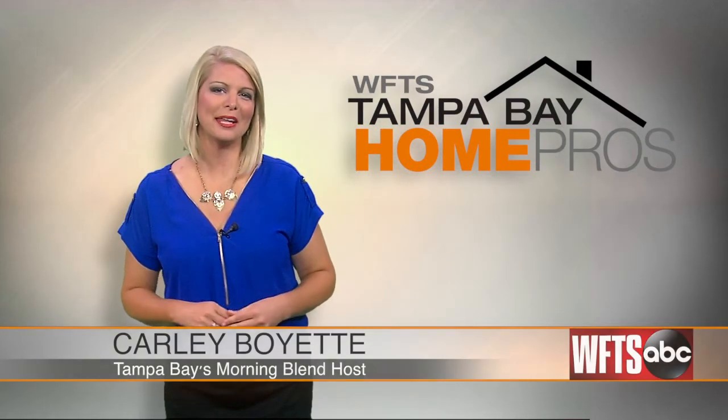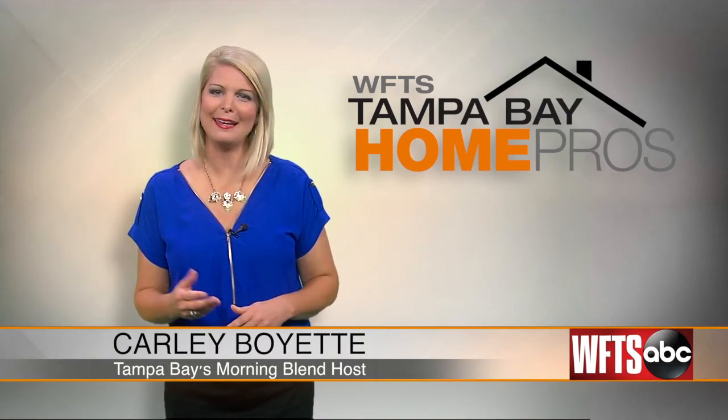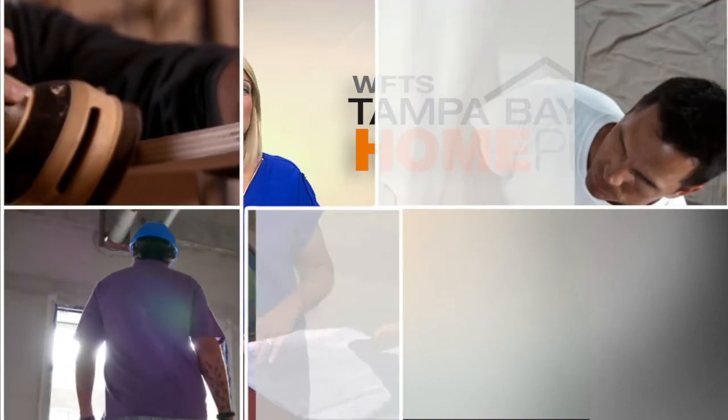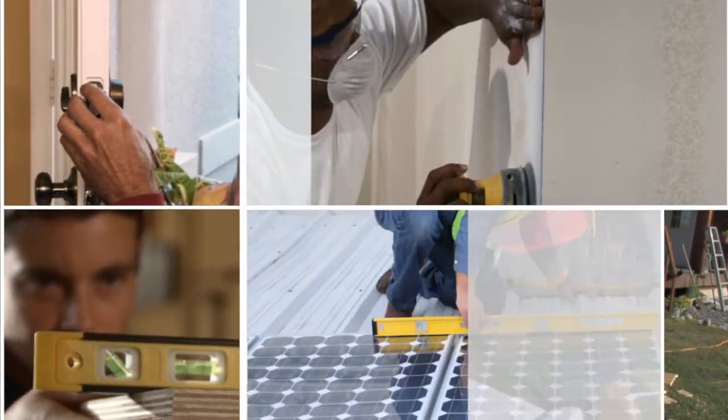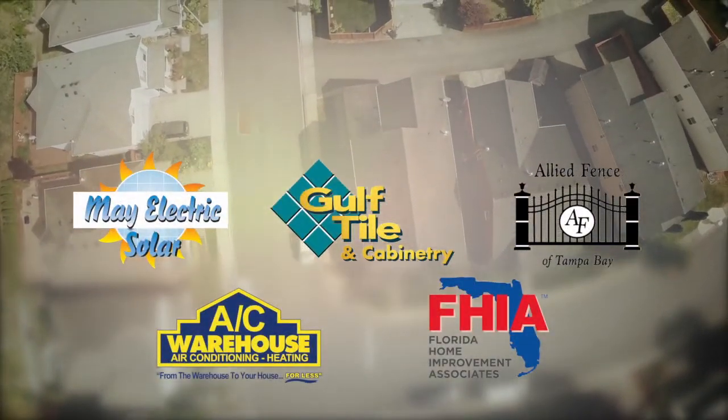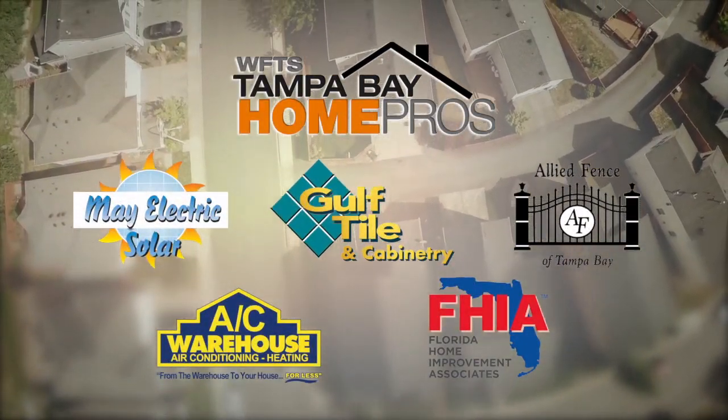Hi, I'm Carly Boyette from Tampa Bay's Morning Blend. Thank you for joining us for this special. It's going to be fun because we are talking about ways to upkeep your homes and the people who can help us make them better. Let me introduce you to five Tampa Bay Home Pros you'll definitely want to meet.